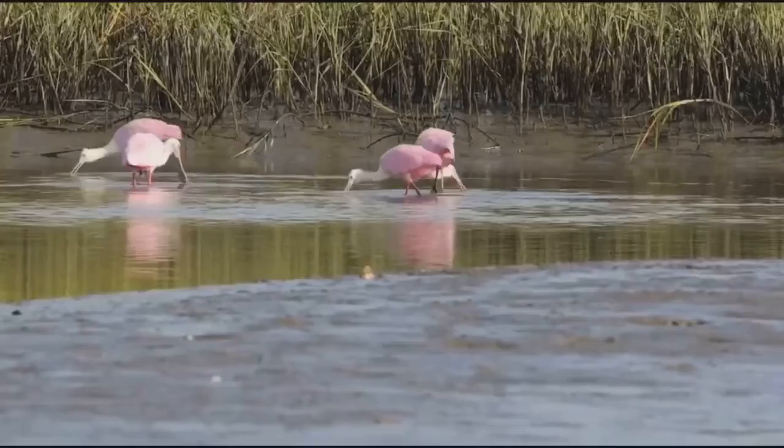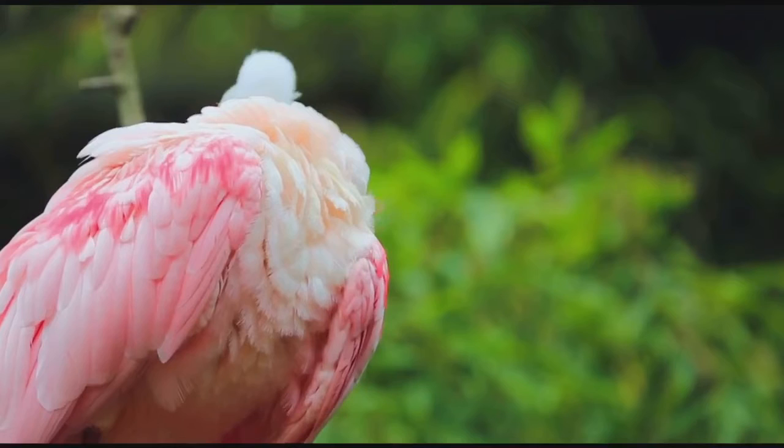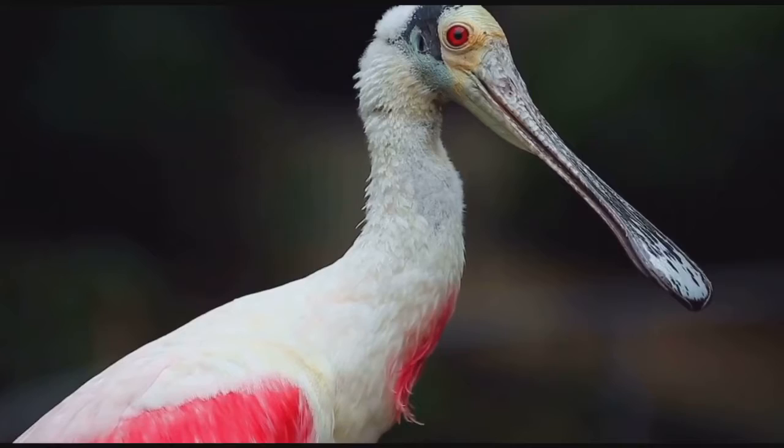Jerry Lorenz, the research director of Audubon Florida, describes the spoonbill as a specialized forager — they are fishing, hunting machines. The specialized bill has sensitive nerve endings which help the birds search for food in shallow water. They place their spatula-like bill into the shallow waters and sweep back and forth to capture prey. When they hit something to eat, it's a reflex action: the bill snaps shut and they swallow.